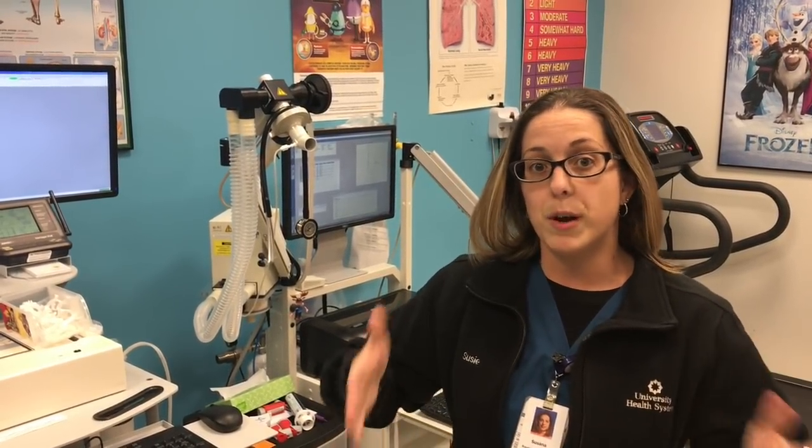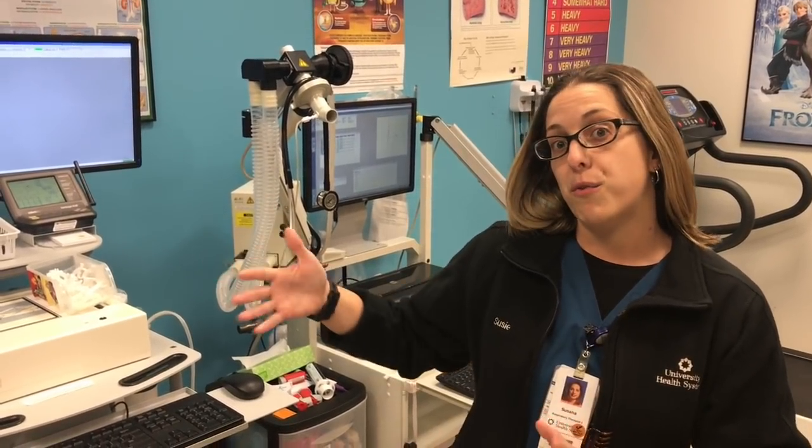What is a typical day for you — like it begins at what time? I'm very fortunate here in the clinic. It's more of a Monday through Friday. I usually start about 7:15 and go to about 4:30, Monday through Friday.